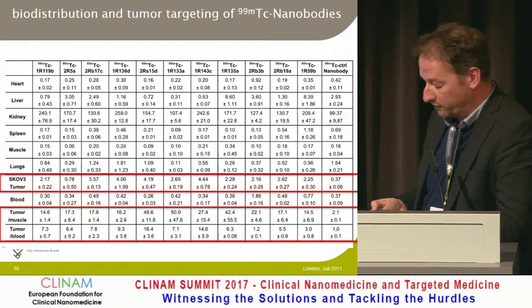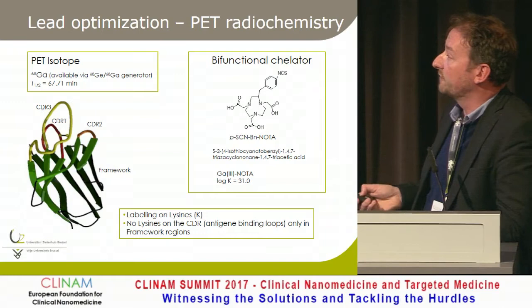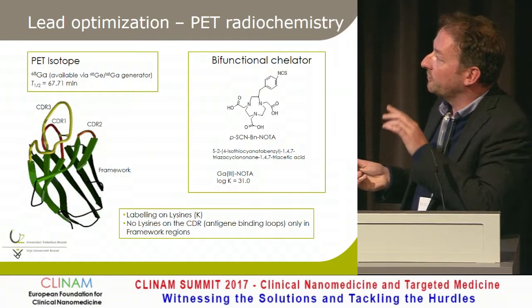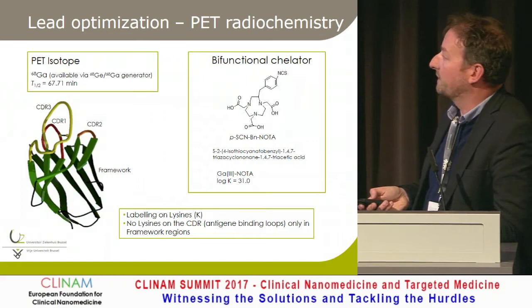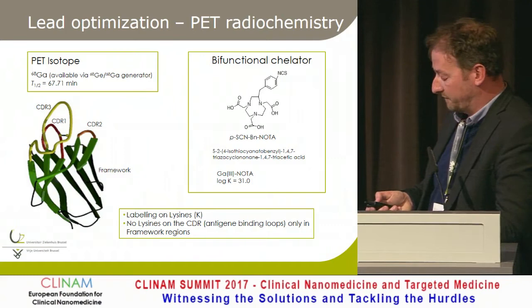It's a whole screening process with micro-SPECT and micro-SPECT-CT — relatively cheap and amenable to high throughput. Once the lead compound is selected, we shift for PET imaging to gallium-68. The difference between the camel and human nanobody is that one binding domain, the CDR, is a very long loop — like a finger that can go into a very small site of the antigen. We label on the framework, on lysines, to avoid interfering with the binding loops, and we also have methods for site-specific labeling.